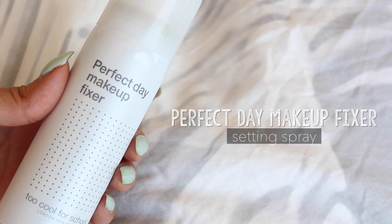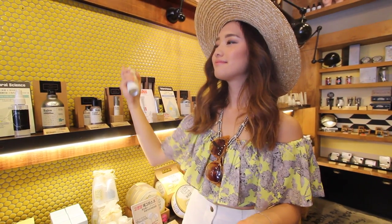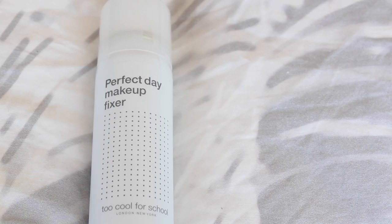My last Too Cool For School item is their Perfect Day Makeup Fixer — just a setting spray. You apply it after you've finished your makeup look and it's supposed to lock everything in place. This is amazing for humid weather, and the packaging is so cute — there are little dots on the front that symbolize the mist that comes out of it. It's a very fine mist, very cooling. I just feel really good when I use it; it feels very luxurious.